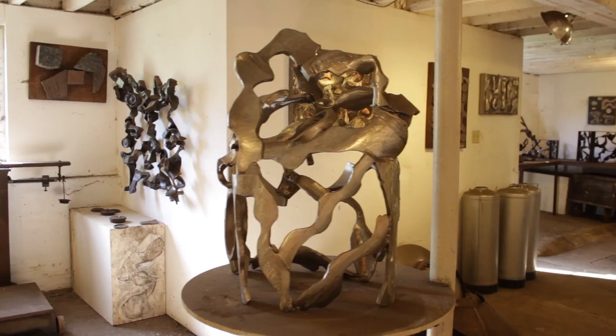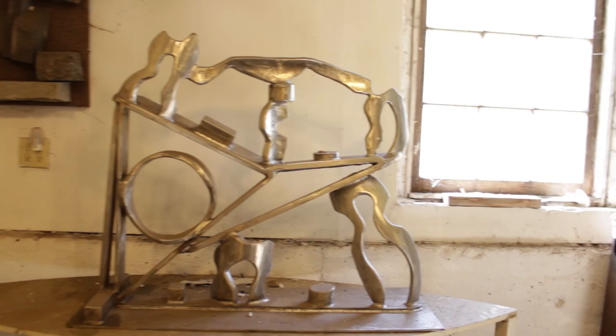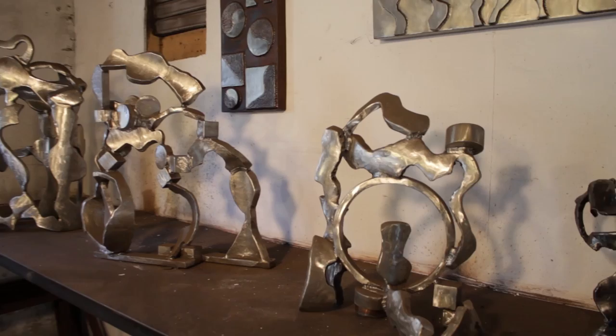This is one of my first large indoor stainless pieces done in about 2008. And as we work our way around the room, we're coming to one of my favorite stainless steel pieces executed in 2009. That's a solid copper and bronze piece, and there's a small bronze and wall pieces. Here we have three small stainless pieces done in the last two years.